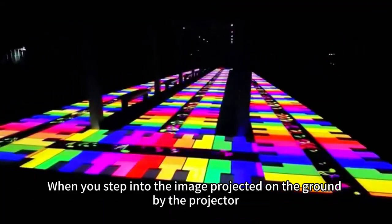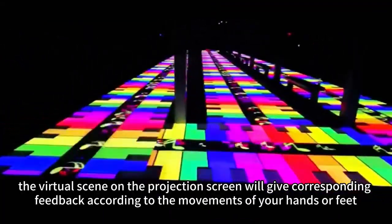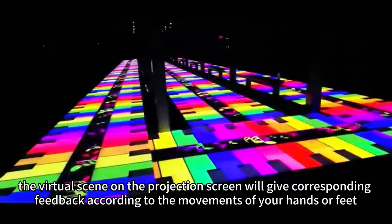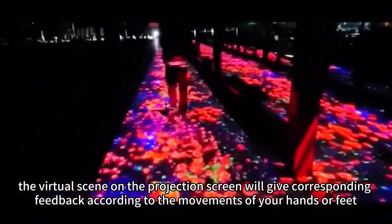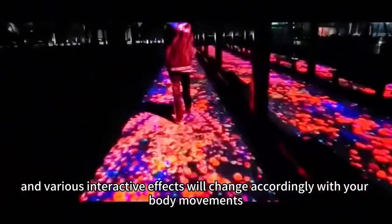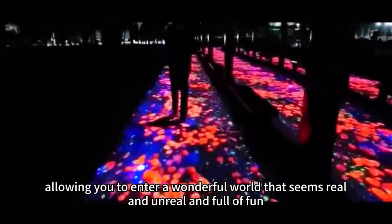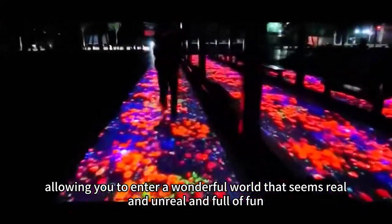When you step into the image projected on the ground by the projector, the virtual scene on the projection screen will give corresponding feedback according to the movements of your hands or feet, and various interactive effects will change accordingly with your body movements, allowing you to enter a wonderful world that seems real and unreal and full of fun.